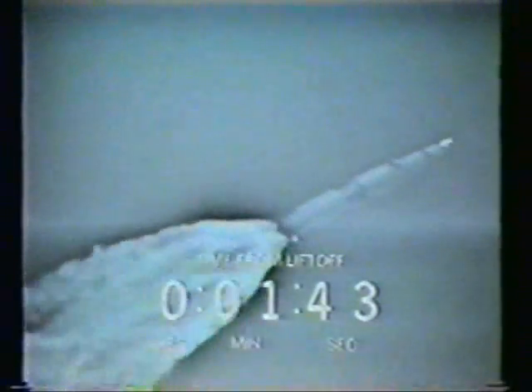Going three minutes. You're looking good — looking beautiful. One minute, 44 seconds, downrange seven miles, 12 miles high. They have successfully passed through max Q.